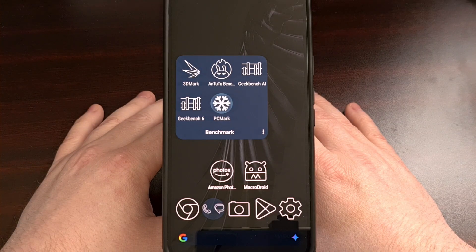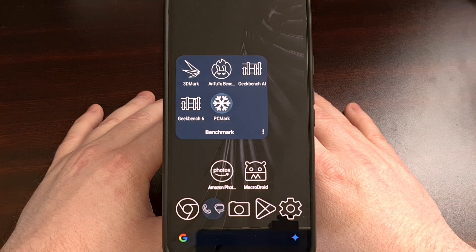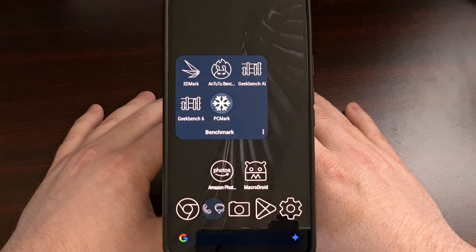I have the Google Pixel 9 Pro XL here, and in today's video I'll be performing some benchmarking tests with the popular Antutu application. This will give us an idea as to how Google has progressed when it comes to its Tensor chipset. The company designed the Tensor G4 system on a chip for its Pixel 9 series, so let's see how it does.